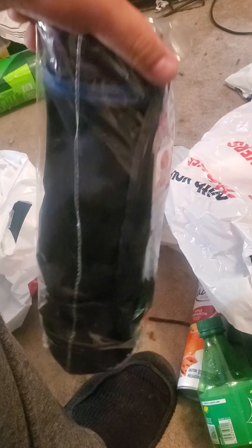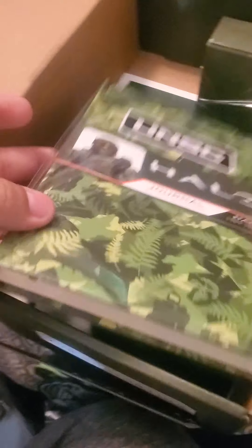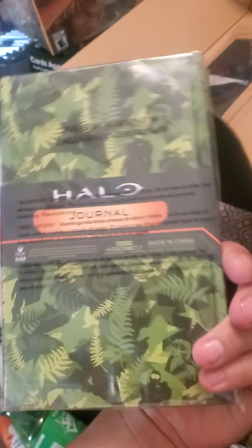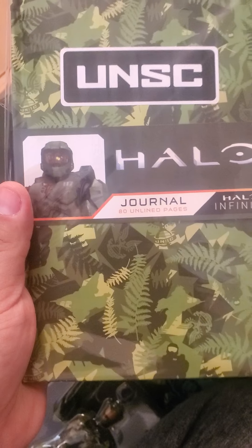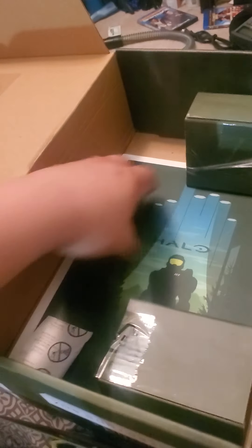It is sick though. There is also a journal — the Halo journal. Eighty lined pages. Cool. I like how they did that. And I believe it gives you a picture. That is neat.